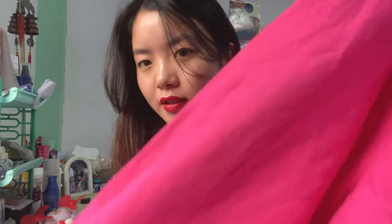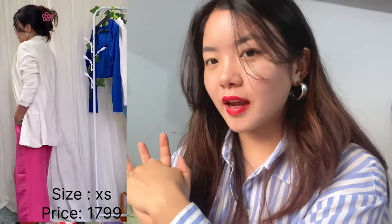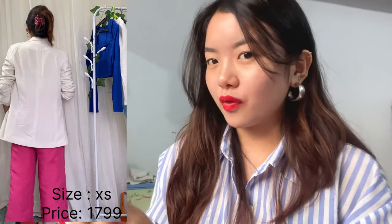Our first item is this pink trouser. The material is really good. I got it in extra small — it's a linen pant and it's really lightweight, so it's really comfortable to wear. You can see here I've styled it with a tank top and a blazer. I got this inspo from Pinterest, but you can also wear it with a t-shirt and a simple shirt — it will look good with both.